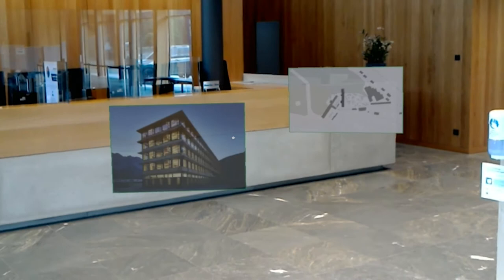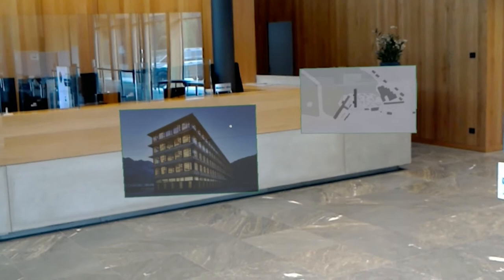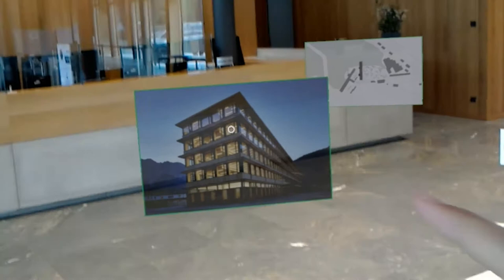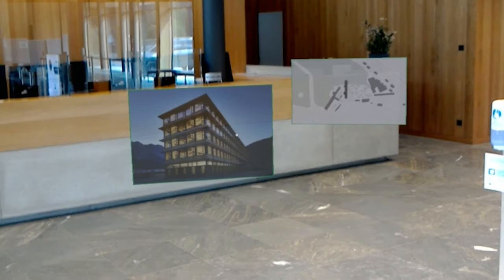Hello everyone and welcome to our building tour of the IZM here in Montafon in Vorarlberg. My name is Clemens, I'm an architect at Cree, and today I have the chance to show you around this beautiful building. This tour is underlined with some images I can drag and turn around, and they will help me give a better insight of the building and also background information about the whole construction process and the Cree system that's behind it.